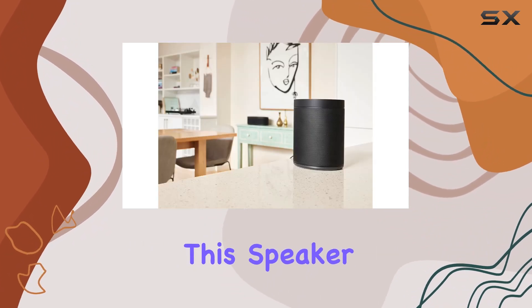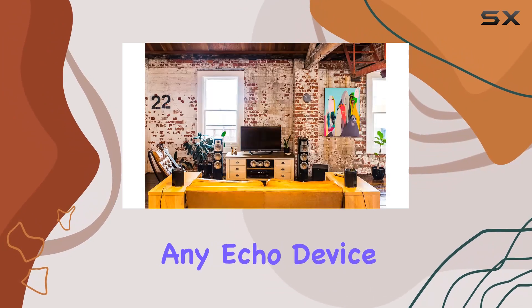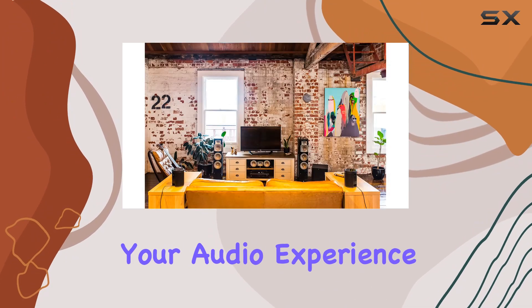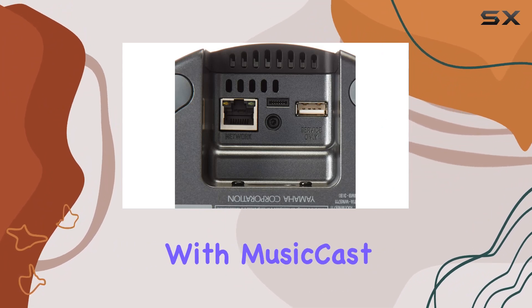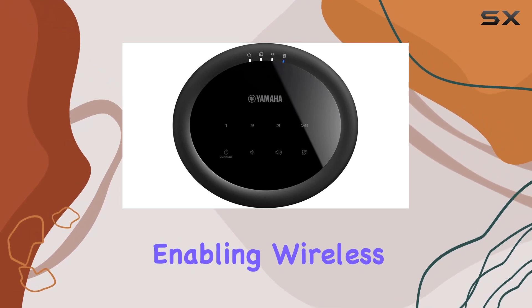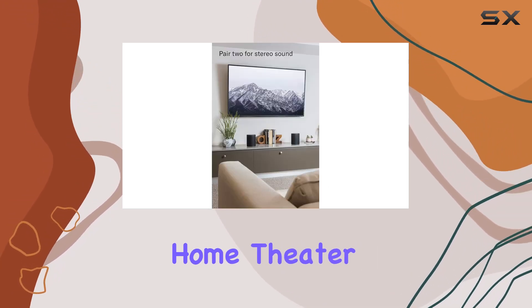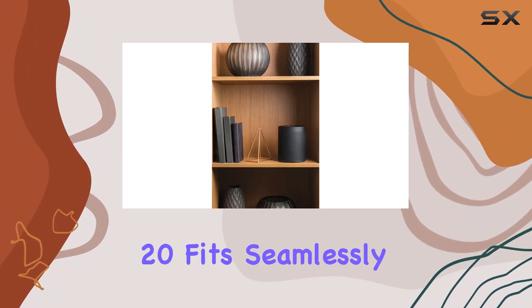What sets this speaker apart is its integration with Alexa voice control through any Echo device — now managing your audio experience is as simple as a voice command. The compatibility with MusicCast-capable AV receivers further extends its functionality, enabling wireless surround sound for a 5.1 channel home theater system.